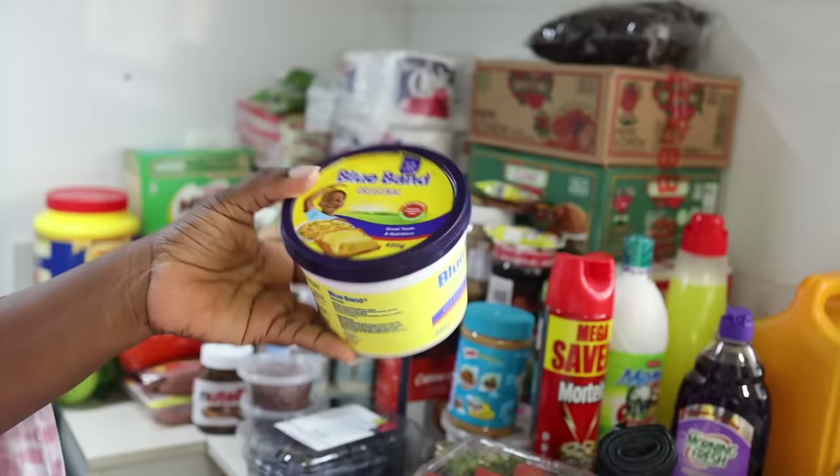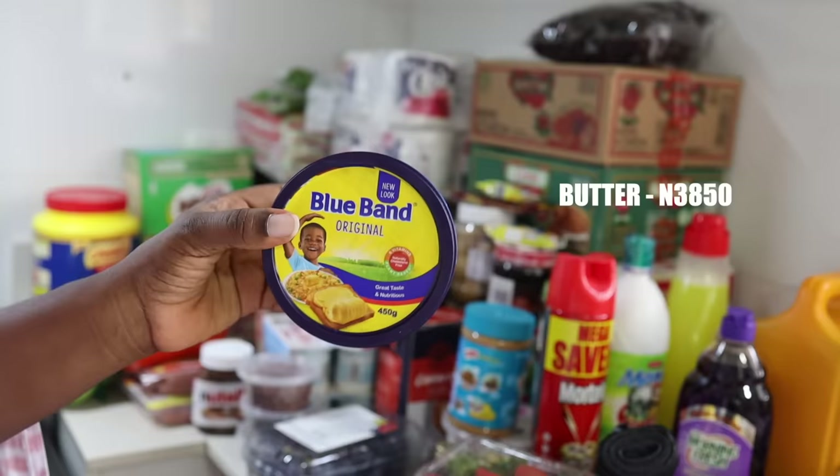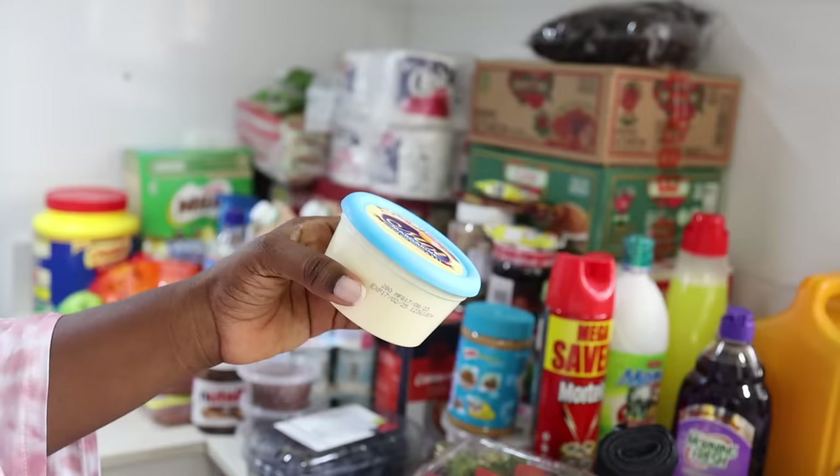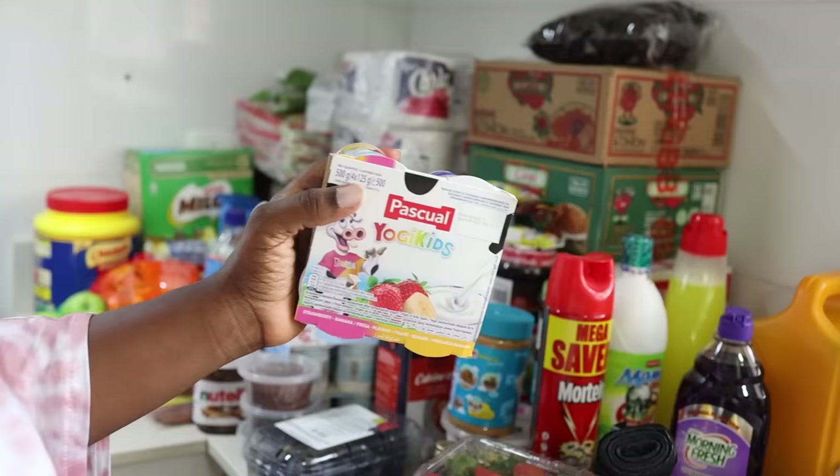This Blue Band butter costs about 3,850 naira — it's actually cheaper in this store because in another store I bought it for 4,000 something naira. I also bought this small margarine for 1,850 naira.